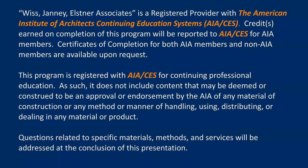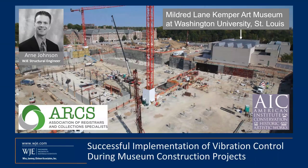WJE is a registered course provider with the American Institute of Architects. You are eligible to receive one AIA CES credit for your participation in today's webinar. Following the presentation, we will send you an email with instructions on how to obtain your credit, as well as a link to a recording of the webinar so that you can share today's information with others in your organization. Now I'll turn it over to Arne Johnson to get started.